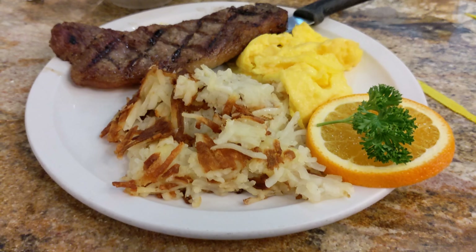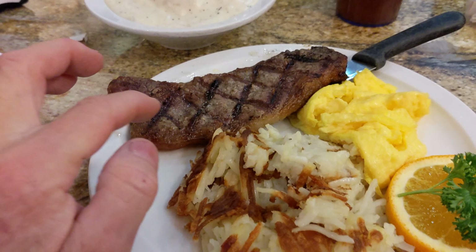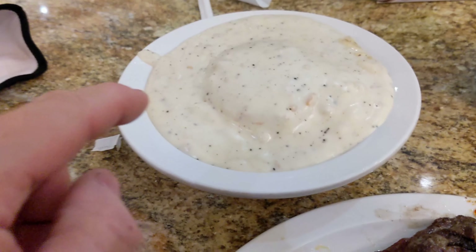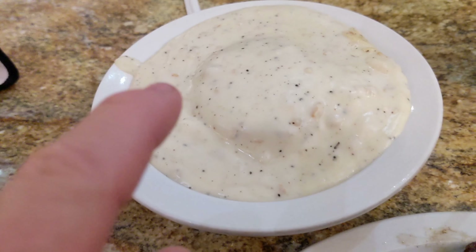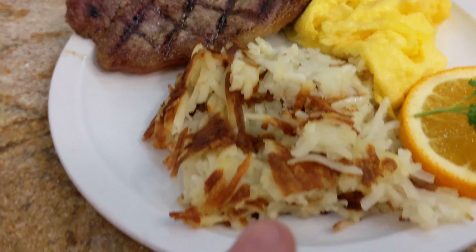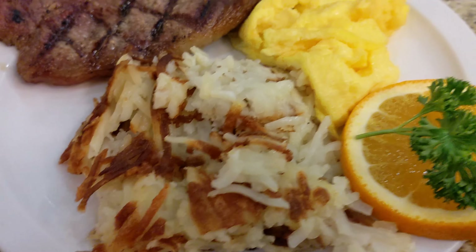We'll show you the food when it comes out. All right, our food has arrived! We got a steak cooked medium, two scrambled eggs, gravy and biscuit. And over here we got a hash brown, which we didn't really order but they threw it on there anyway, which is fantastic.